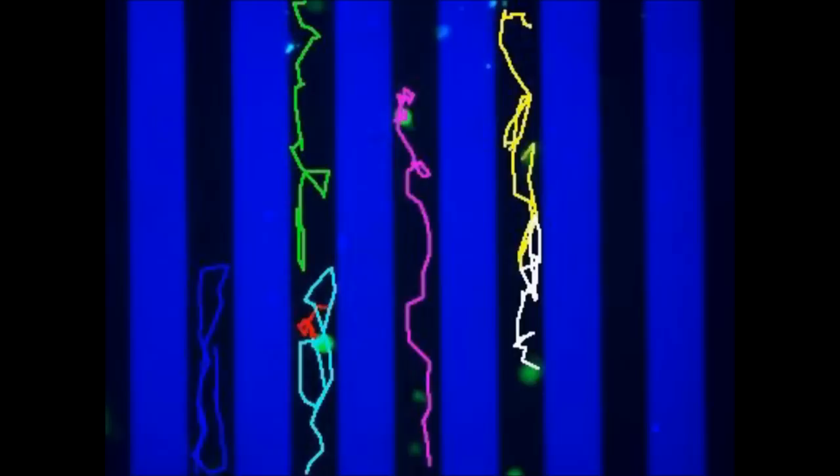Using time-lapse microscopic photos, the researchers were able to follow the movement of the satellite cells over narrow stripes of proteins called ephrins, to guide their journey to the damaged muscle.